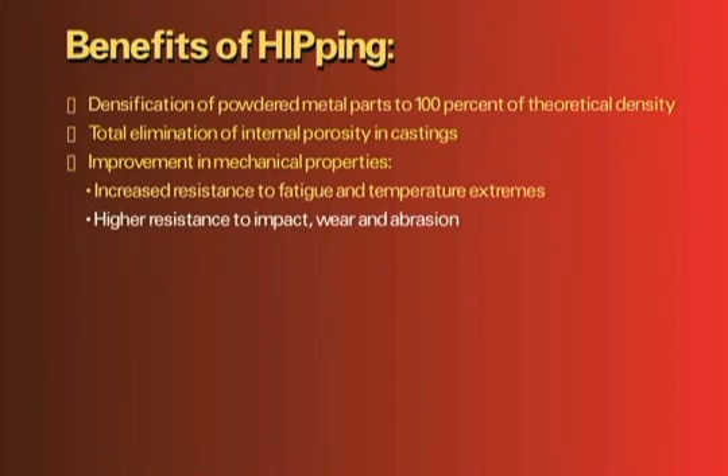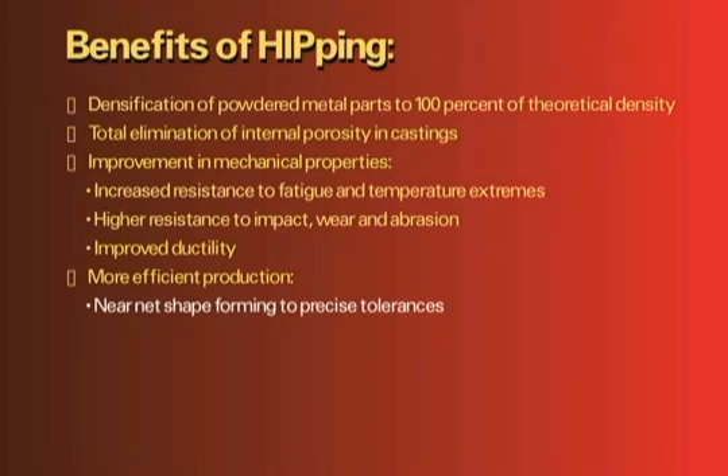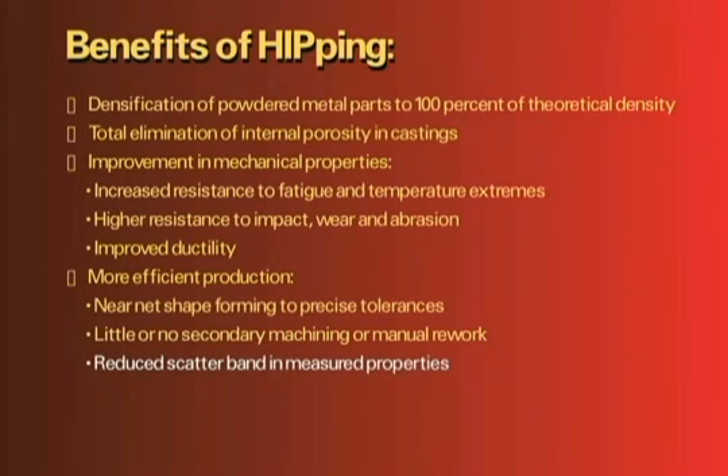Additional mechanical property improvements include higher resistance to impact, wear, and abrasion, and improved ductility. HIPing typically leads to more efficient production. Near-net shape forming to precise tolerances means little or no secondary machining or manual rework. The scatter band in measured properties is reduced, and scrap loss is decreased.